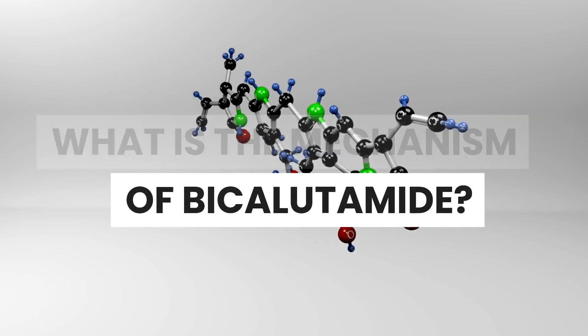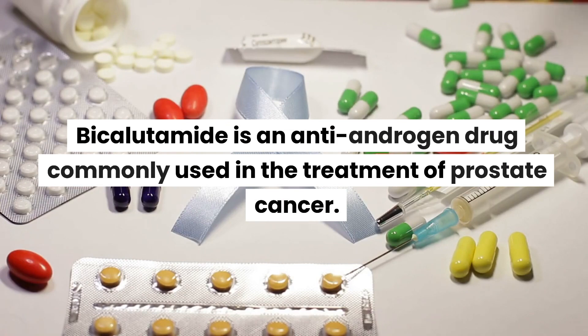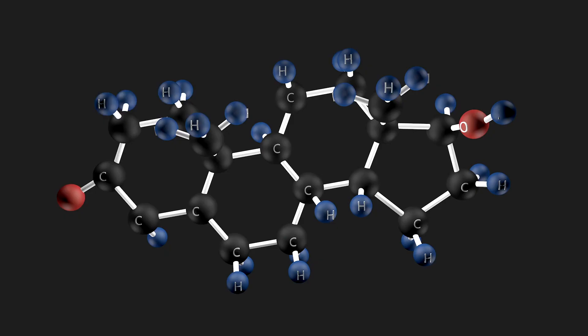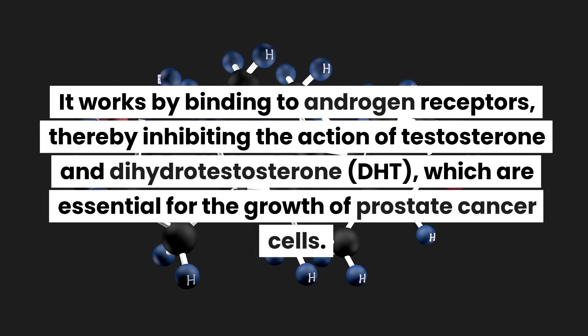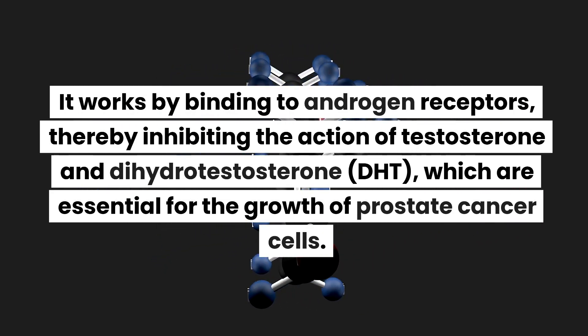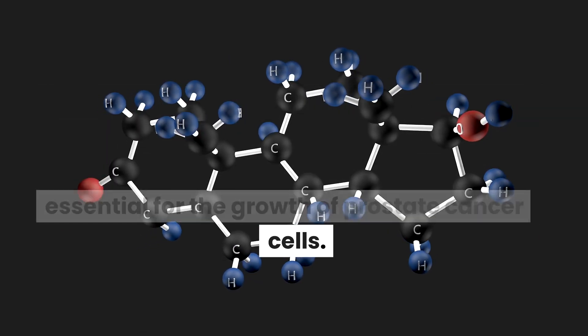What is the mechanism of bicalutamide? Bicalutamide is an anti-androgen drug commonly used in the treatment of prostate cancer. It works by binding to androgen receptors, thereby inhibiting the action of testosterone and dihydrotestosterone (DHT), which are essential for the growth of prostate cancer cells.